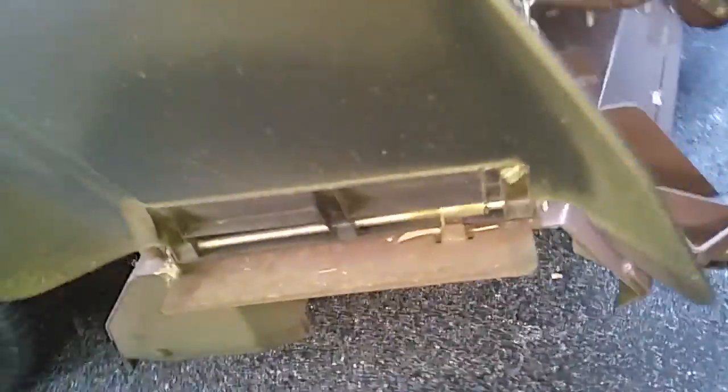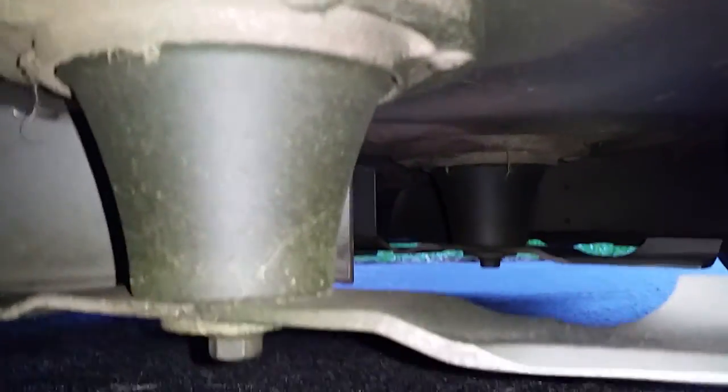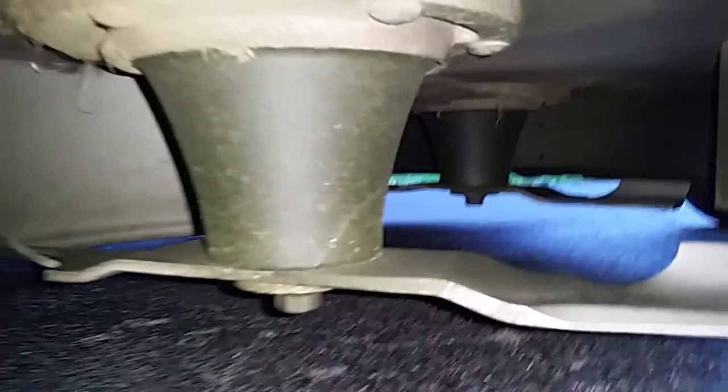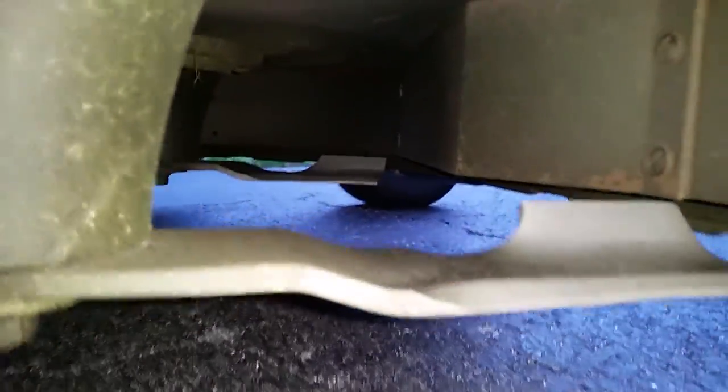I also wanted to show you guys the deck thickness — just come over here and flip this up. Look at that deck — that thing is just built like a freaking tank. Big old spindles. The deck is just humongously thick on this mower, and it chews up and spits out grass like a grass-chewing machine.